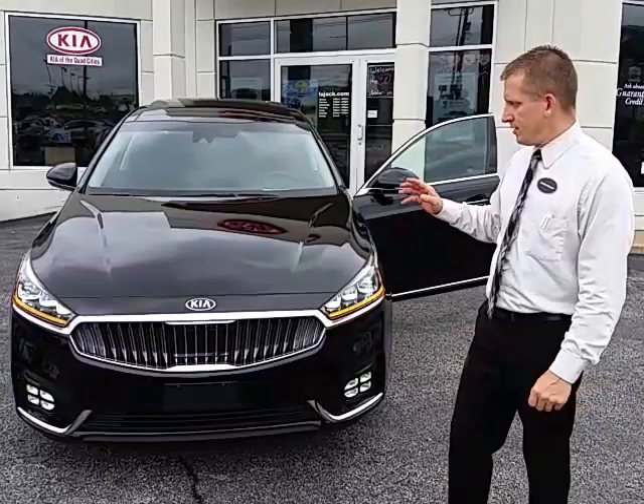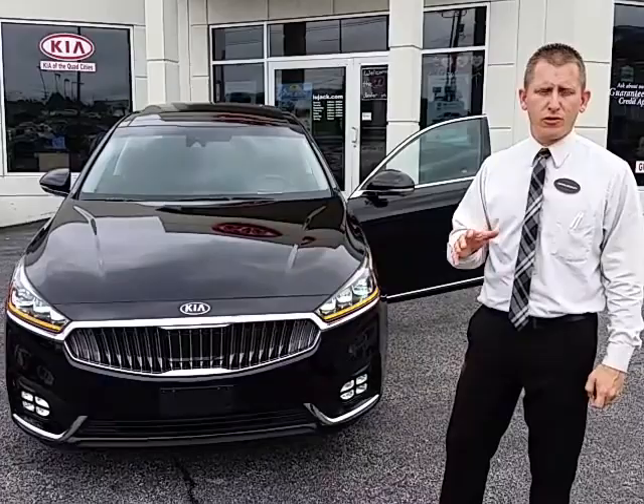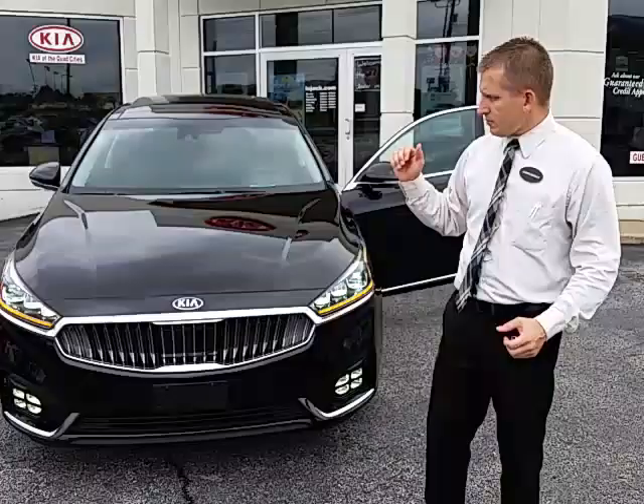This is the 2017 Cadenza. It comes available in three different trim levels. It's going to start off in a Premium, starting at pretty much class-leading just under $33,000 — $32,000 and change — all the way up to the fully loaded Limited. You've got the Technology in the middle and the Limited on top, coming in at approximately around $45,000. It competes very competitively in its class and I'll go through and explain some of those features for you.